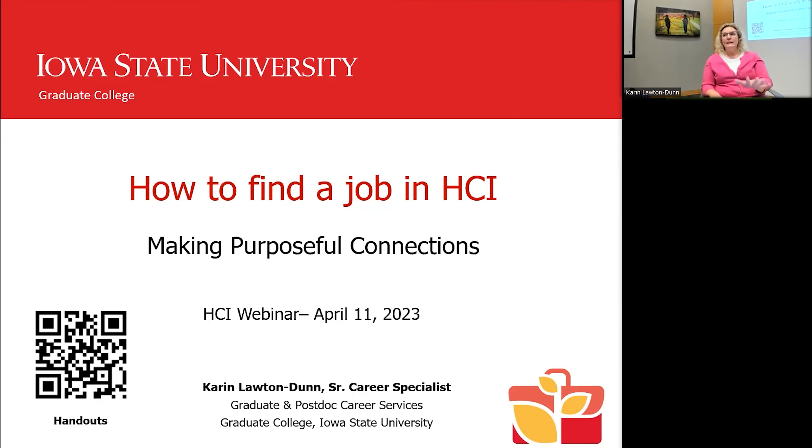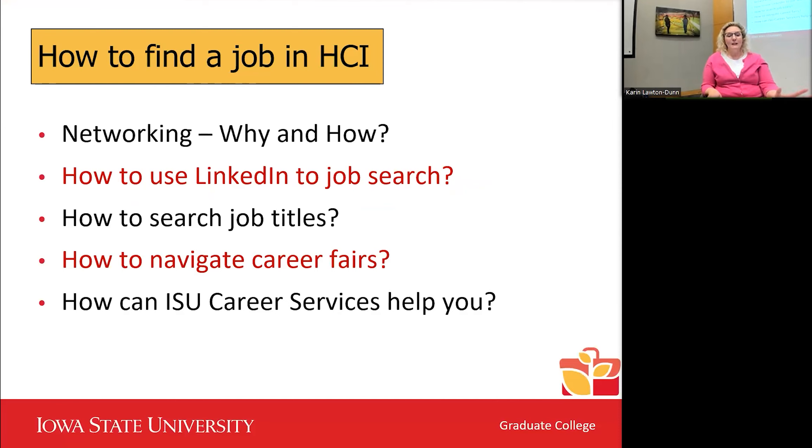The QR code links to the handouts, and I'll send those to Amanda so you can get the slides and resources. Today we'll cover networking — why and how — how to use LinkedIn for your job search, how to search job titles, career fairs, and other things the graduate college career services office offers. Feel free to ask questions at any time — online folks can use the chat.